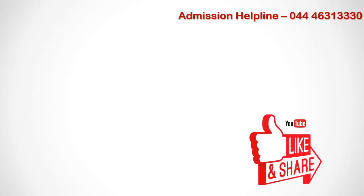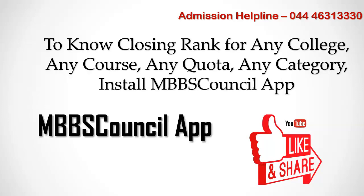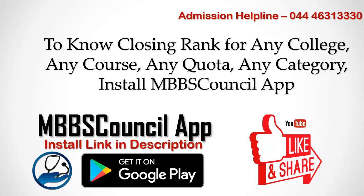If you want to know last year's PG cutoff for any other PG course, comment below. To know which course and college you have a chance to get for your NEET PG rank, use the PG college predictor facility available in the MBBS Council Android app. The link is given in the description below.